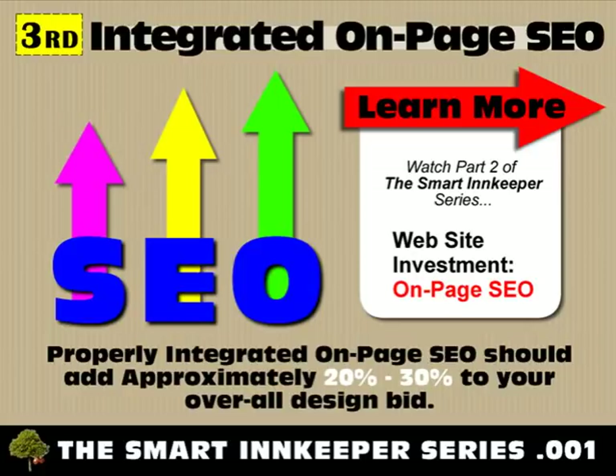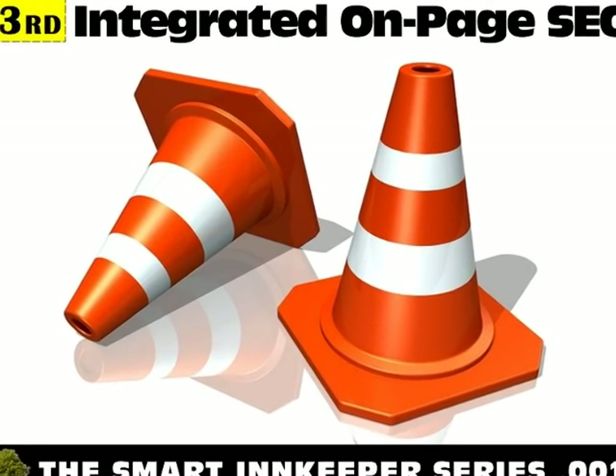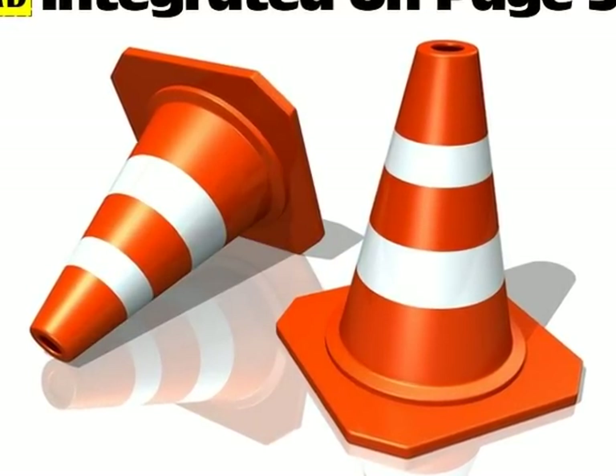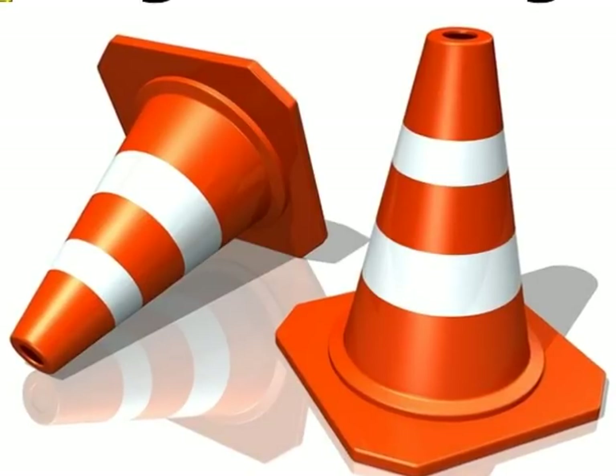To better understand the impact that SEO has on your bottom line, please take time to watch Part 2 of our Smart Innkeeper Series: Website Investment — On-Page SEO. A good rule of thumb is to expect 20 to 30 percent of the overall new site design cost to apply to the integrated SEO portion. If it's not in the bid, then more than likely it's not going to be part of your live design. Choosing not to understand the need for SEO on a new design is a highly risky decision — placement drives traffic, traffic drives guest bookings, and if you lose your placement, you lose your traffic and your guest bookings.